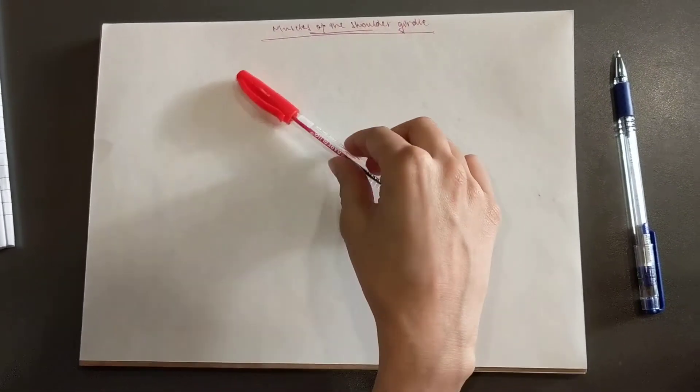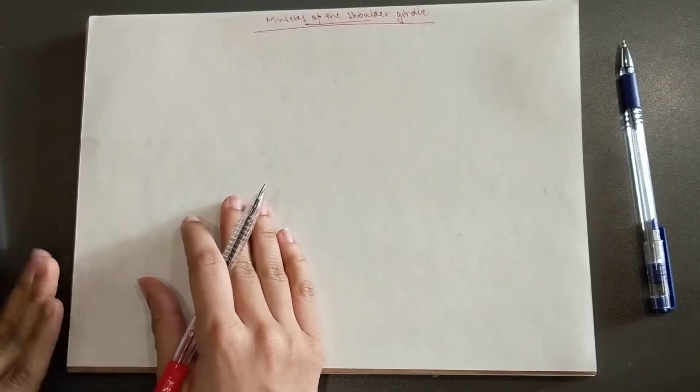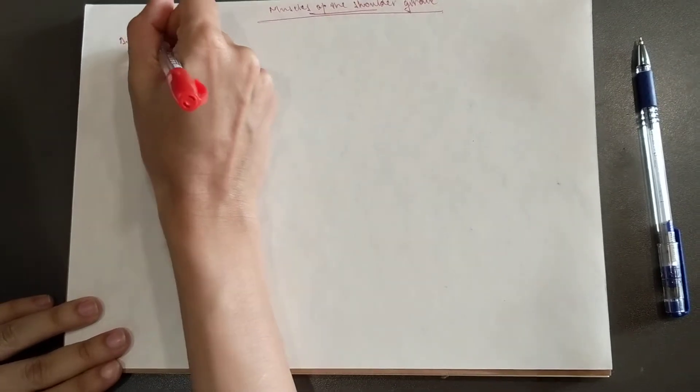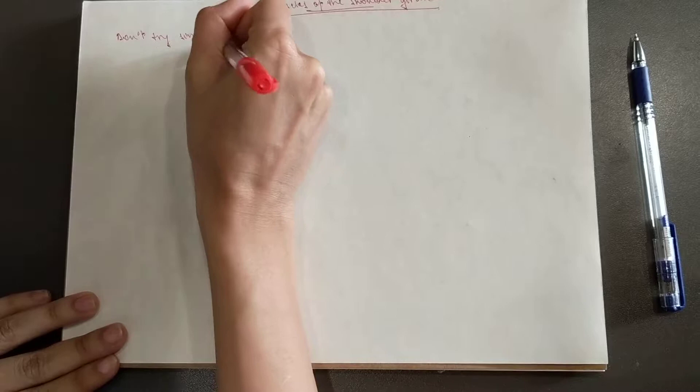Hey guys, it's Leila Colon and I'm going to do the muscles of the shoulder girdle today. The mnemonic is, for those of you who got a voice like me, don't try singing in the shower.